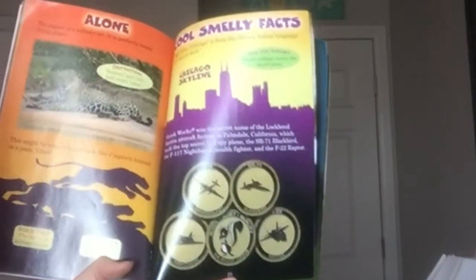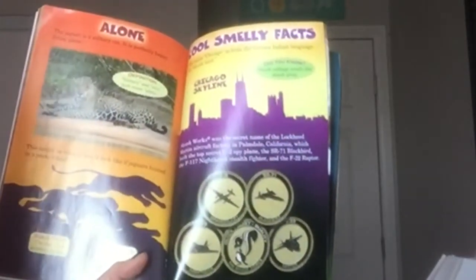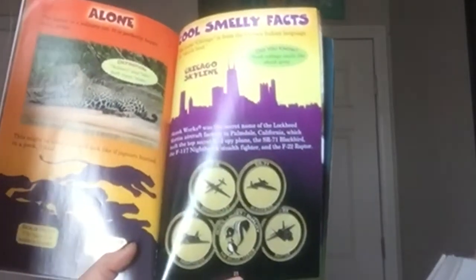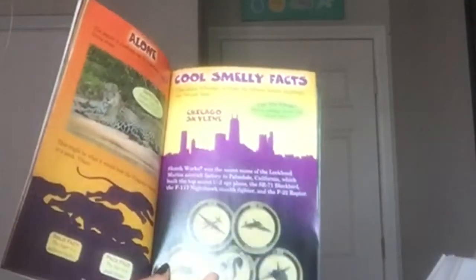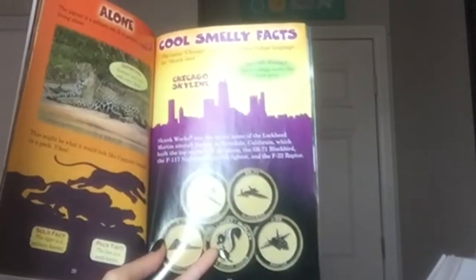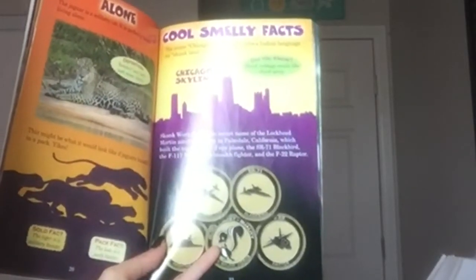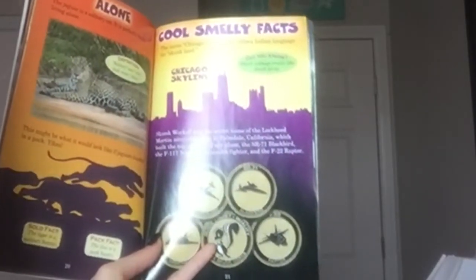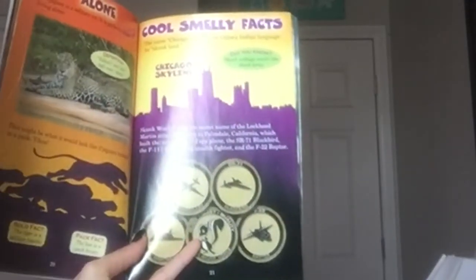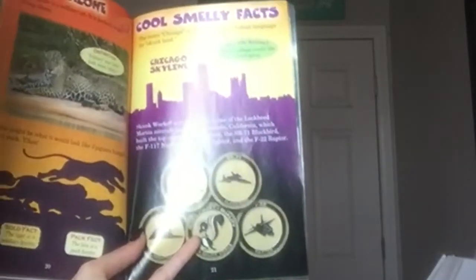Cool smelly facts. The name Chicago is from the Ojibwa Indian language for skunk land. Did you know skunk cabbage smells like skunk spray? Skunk Works was the secret name of the Lockheed Martin aircraft facility in Palmdale, California, which built the top-secret U-2 spy plane, the SR-71 Blackbird, the F-117 Nighthawk Stealth Fighter, and the F-22 Raptor.